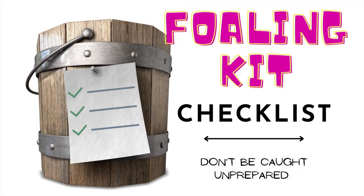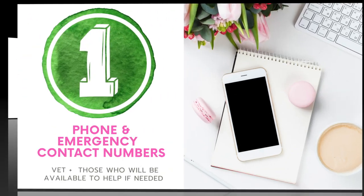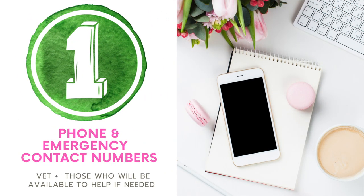So here's your foaling kit checklist. Don't be caught unprepared. Number one, you want to make sure you have a phone and emergency contact numbers for your vet and anyone who might be helping you in case of an emergency.